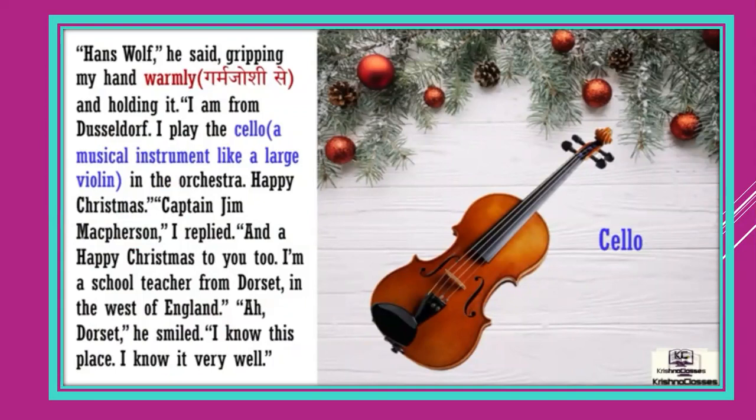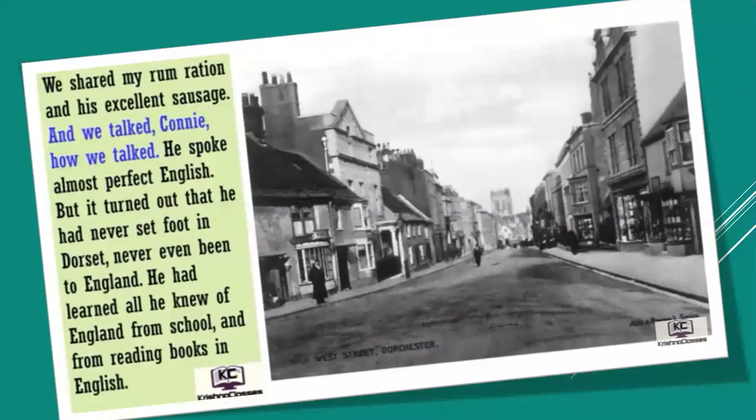You can see the picture of the cello — it is used in the orchestra. 'Happy Christmas, Captain Jim McPherson,' I replied. 'And a happy Christmas to you too. I am a school teacher from Dorset in the west of England.' 'Ah, Dorset,' he smiled. 'I know this place.' We shared my rum rations and his excellent schnapps and we talked, Connie — how we talked! He spoke almost perfect English, but it turned out he had never set foot in Dorset, never even been to England. He had learnt all he knew of England from school and from reading books in English.